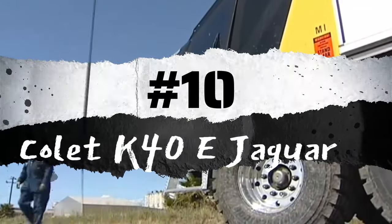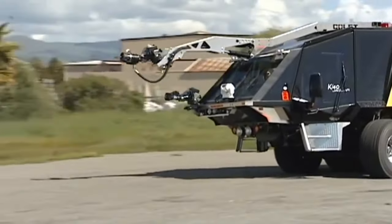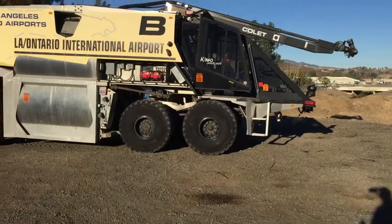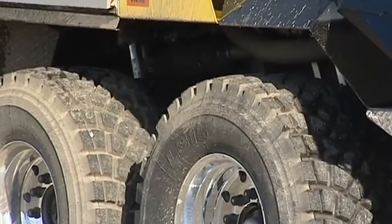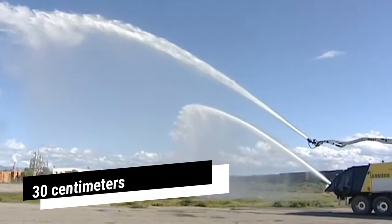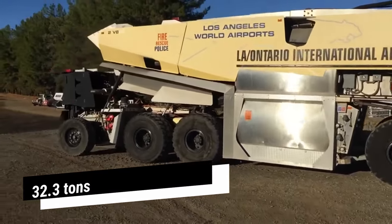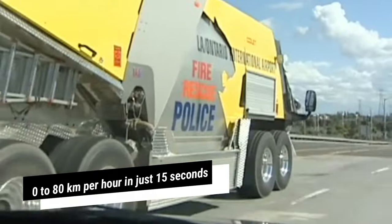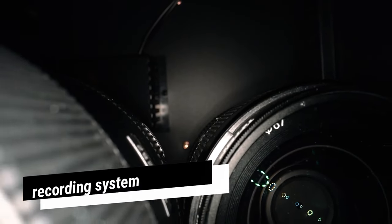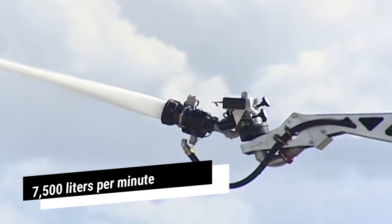Number 10: Collette K40E Jaguar. The Collette K40E Jaguar is a high-performance and durable American-made vehicle, specifically designed for swift interventions, prioritizing stability and safety. Noteworthy for its exceptional maneuverability and active suspension system, this vehicle can elevate itself by 30 centimeters to navigate challenging terrains. It spans 12.1 meters in length and weighs 32.3 tons when fully loaded. Powered by two engines totaling 1,000 horsepower, it accelerates from 0 to 80 kilometers per hour in just 15 seconds. Equipped with thermal imaging cameras and a recording system, it also boasts a water tank capable of holding 15,000 liters and pumping 7,500 liters per minute.